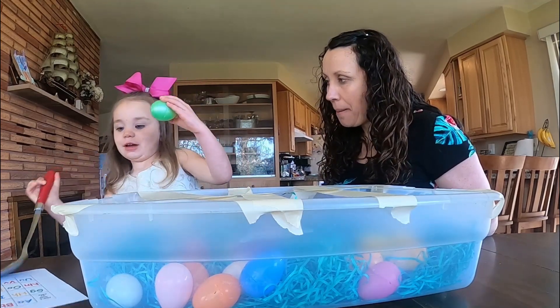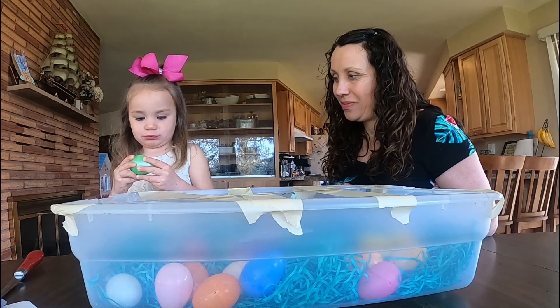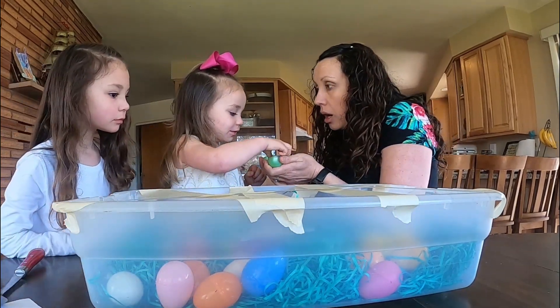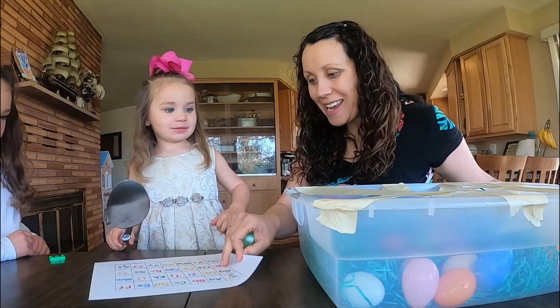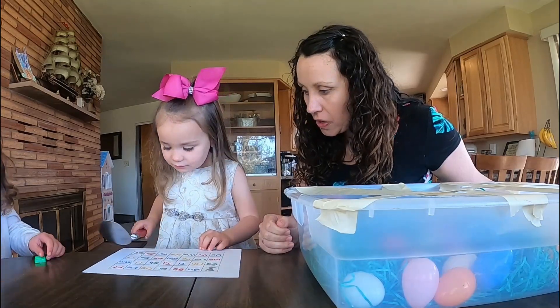Is there something inside? I hope so. Can I open it? What is it? It's an E! I printed off this chart, so once she finds the letters she gets to put them on the chart. Can you put the E where it belongs?